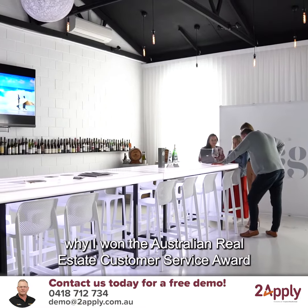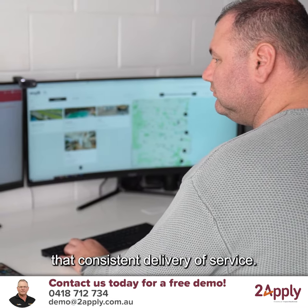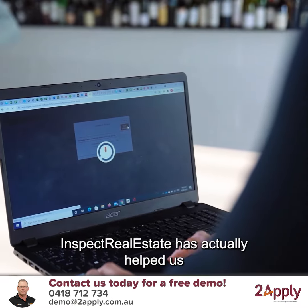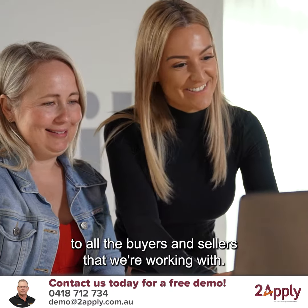One of the key reasons why I won the Australian Real Estate Customer Service Award is the fact that we have that consistent delivery of service. No customer gets missed. Inspect Real Estate has actually helped us ensure that delivery of service to all the buyers and sellers that we're working with.